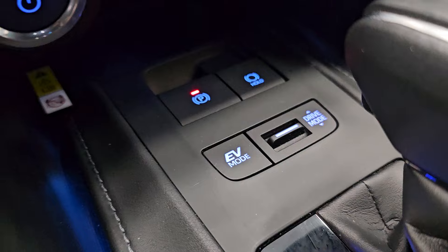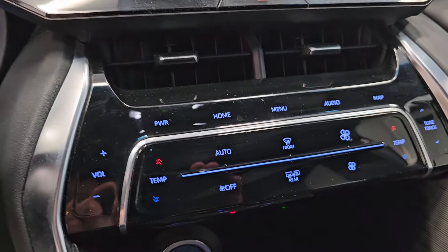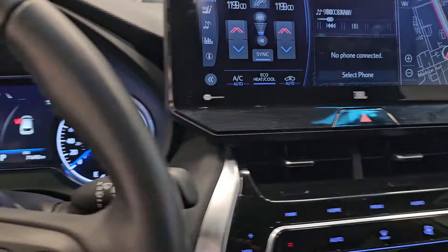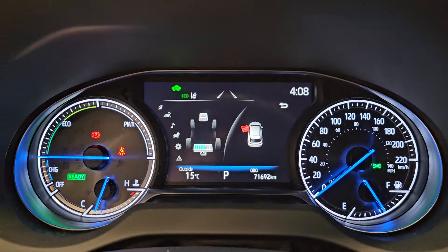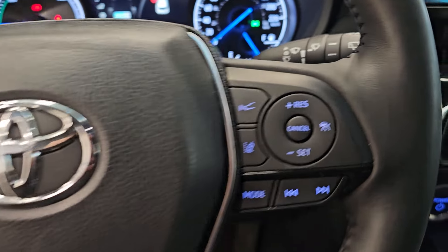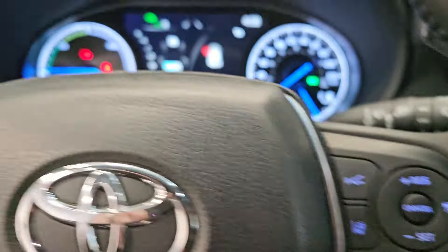It comes with several EV modes, dual-zone climate control, and a navigation system. This one only has 71,000 kilometers on the clock, and it comes with a host of safety features such as blind spot warning and collision avoidance systems.